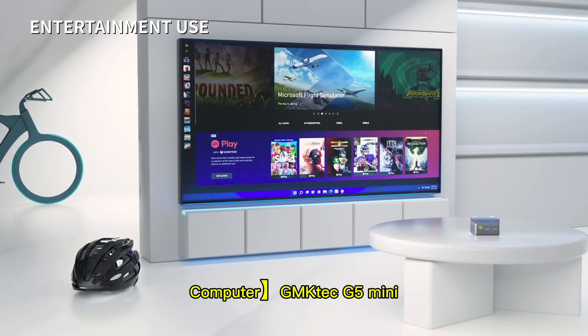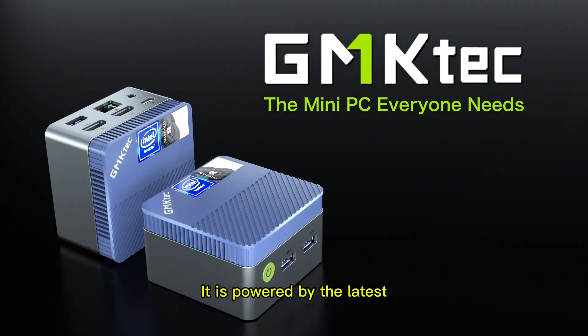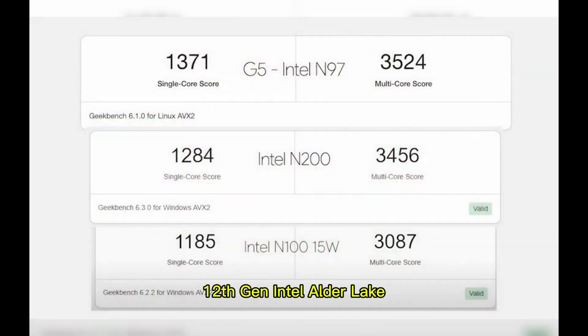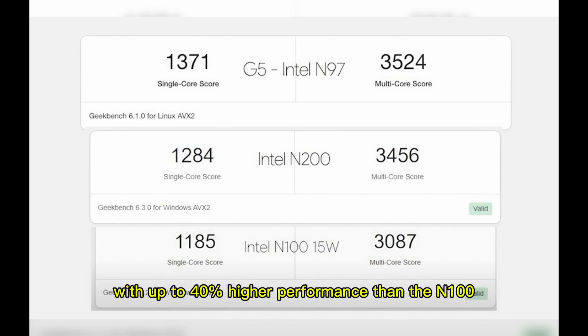The GMKTEC G5 Mini PC is one of the smallest computers on the market. It is powered by the latest 12th Gen Intel Alder Lake N97 processor, 6MB cache, up to 3.6 GHz, 6W TDP, delivering unrivaled smoothness and efficiency, with up to 40% higher performance than the N100.